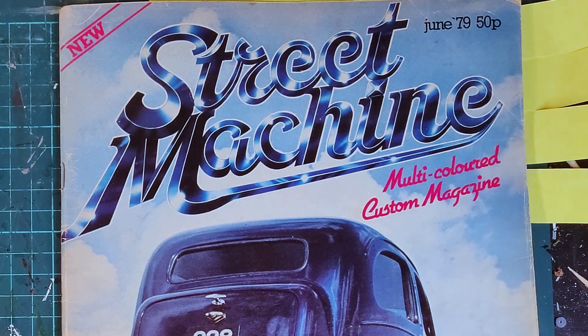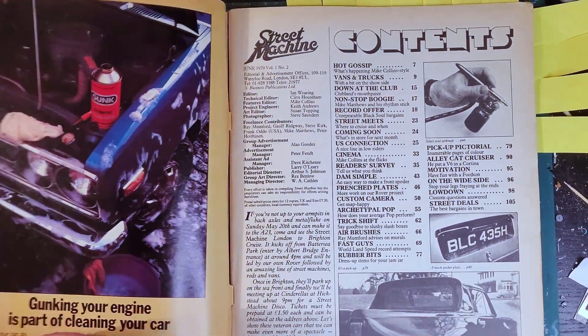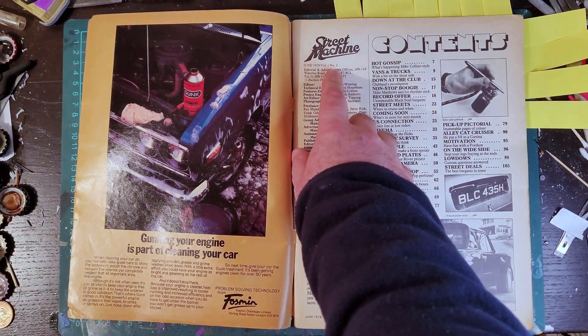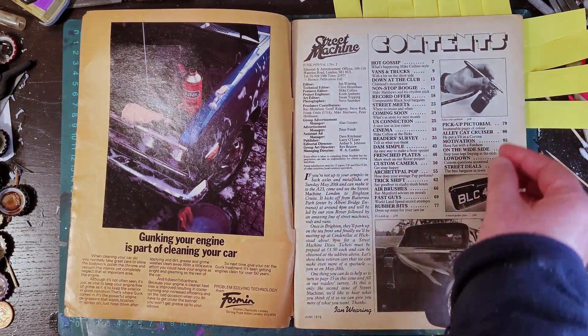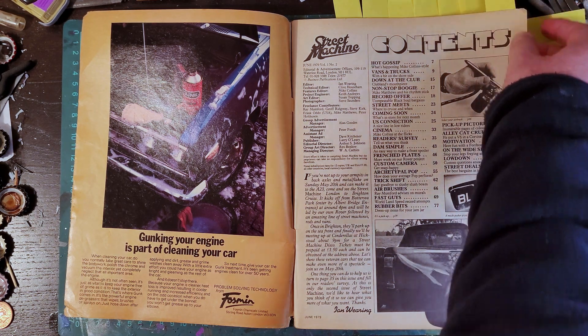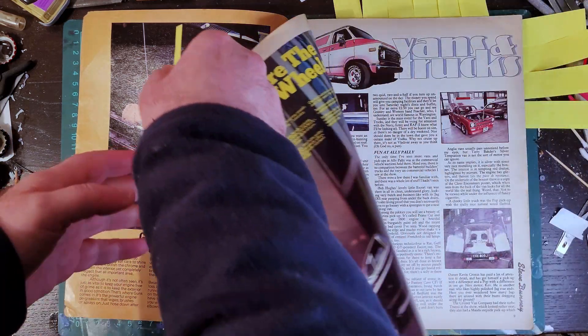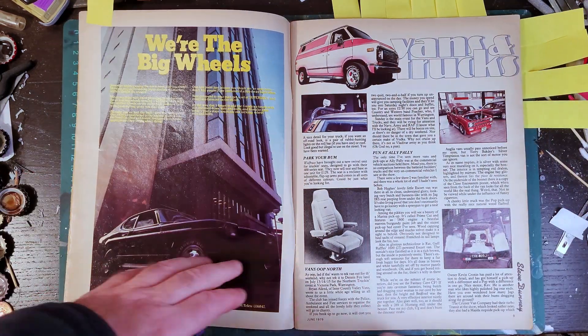Let's have a look at this issue of Street Machine magazine from June 1979 - actually the second ever issue of the magazine. We're just going to have a look at the more interesting cars and features rather than flipping through the whole thing.